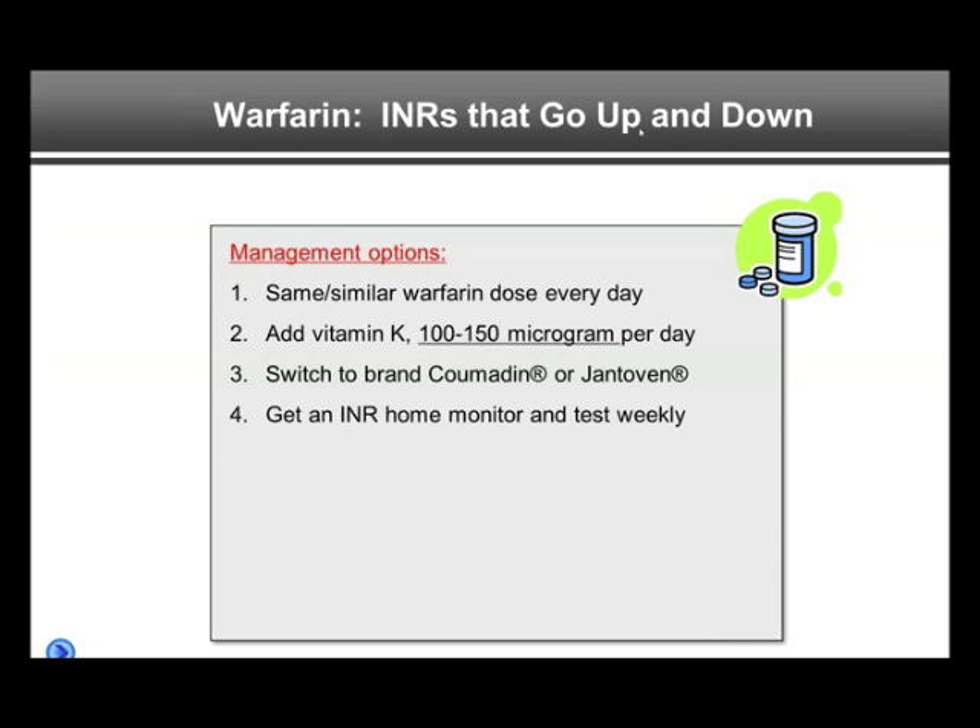If the INR goes up and down, the patient can do a number of things. Number one, and this should be under the guidance of a physician obviously, take similar doses of warfarin every day — not the typical 5 milligrams alternating with 7.5 or whatever alternating doses — but take the same dose every day, such as 6 milligrams every day, or with a low dose, 2 milligrams every day, depending on what the patient really needs.